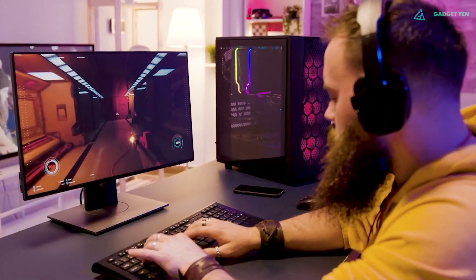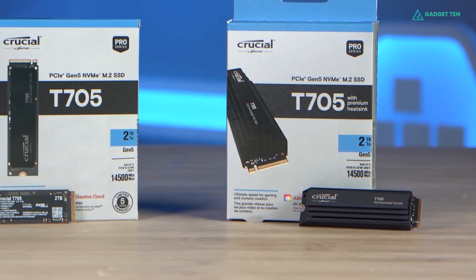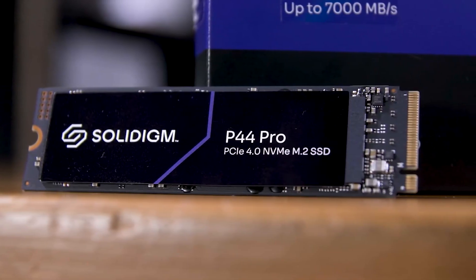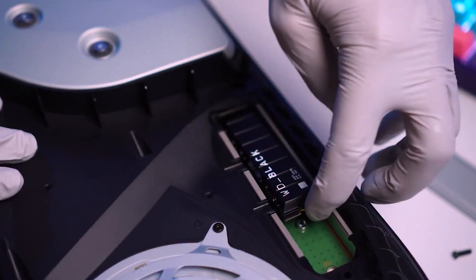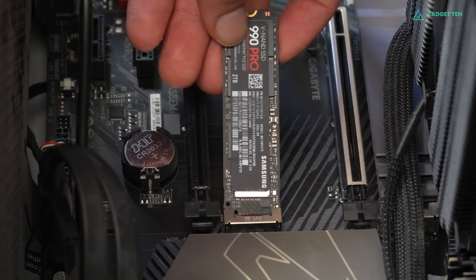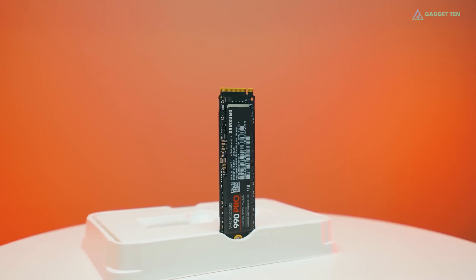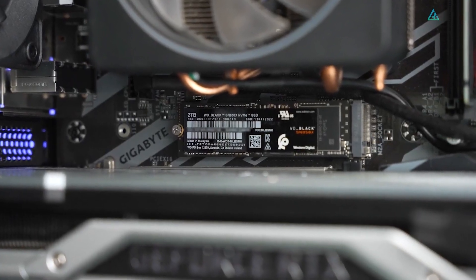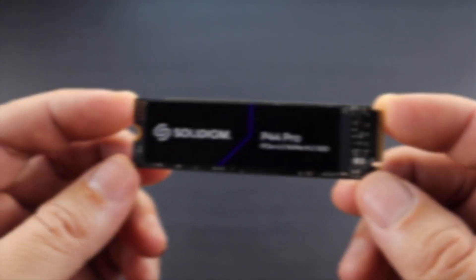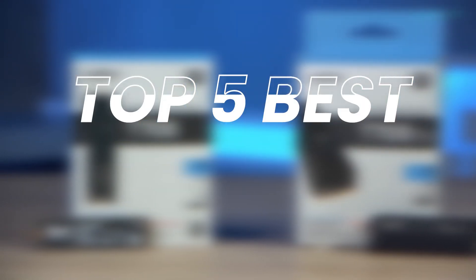Whether you play games on PC or PS5, purchasing one of the top M.2 SSDs is an excellent method to expand your system's fast storage. M.2 discs are the only way to purchase one of the top PS5 SSDs, but if you have a gaming PC, adding an M.2 SSD to your system will drastically reduce loading speeds in your favorite games, often massively. In this video, we've composed a brief consumer guide and reviewed the top 5 best M.2 NVMe SSDs you can buy in 2024.